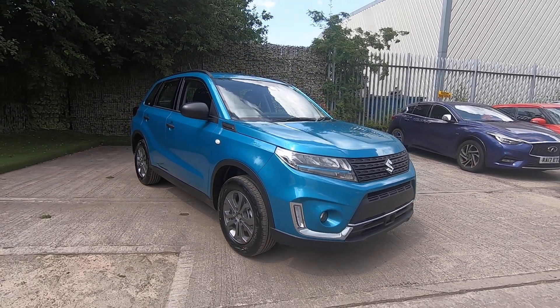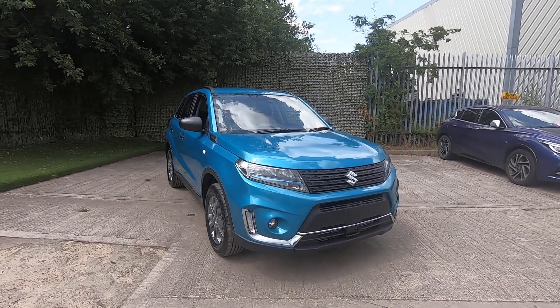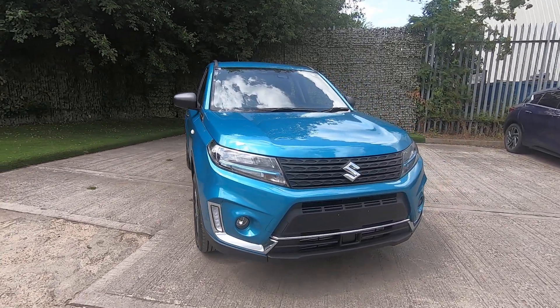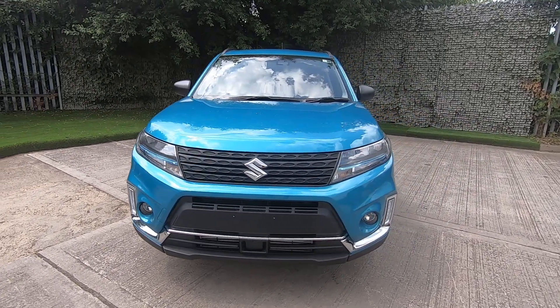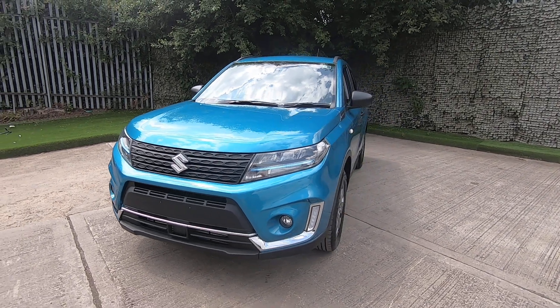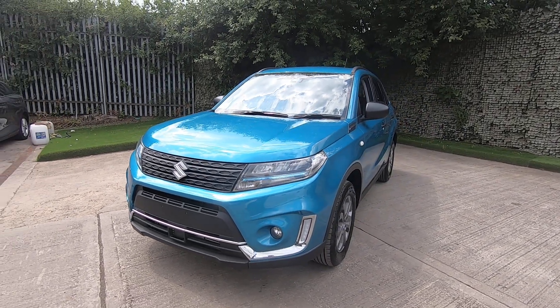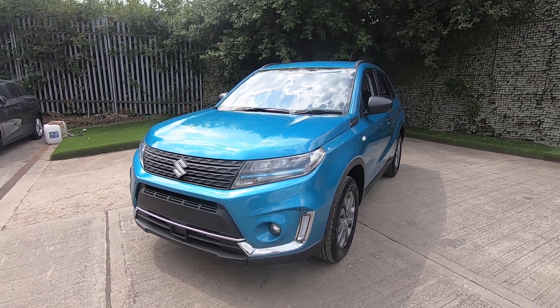Welcome to this walk-around video of the latest addition to the Vitara range — this is the Vitara Go. The Vitara has long been loved by our customers thanks to its practicality and specification, and this vehicle is no different. You've got a choice of four colours, this one being the Atlantic Turquoise, which is my favourite.